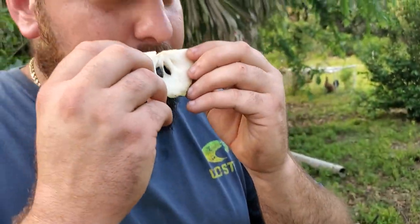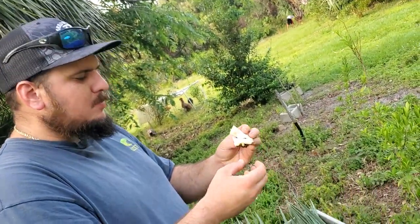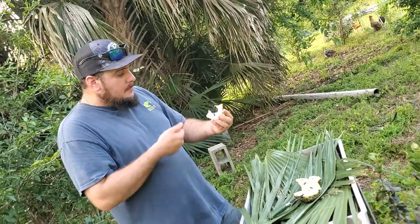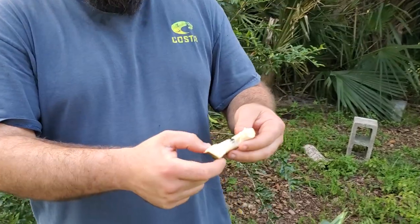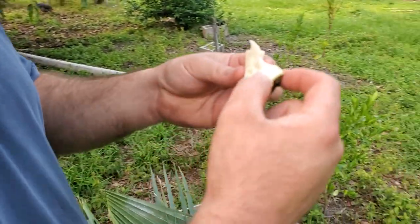Here it is. Oh, smells sweet. That has a great texture. It's got that perfect bit of chewiness you want in Atemoya. Custard-y like flesh. So sweet.